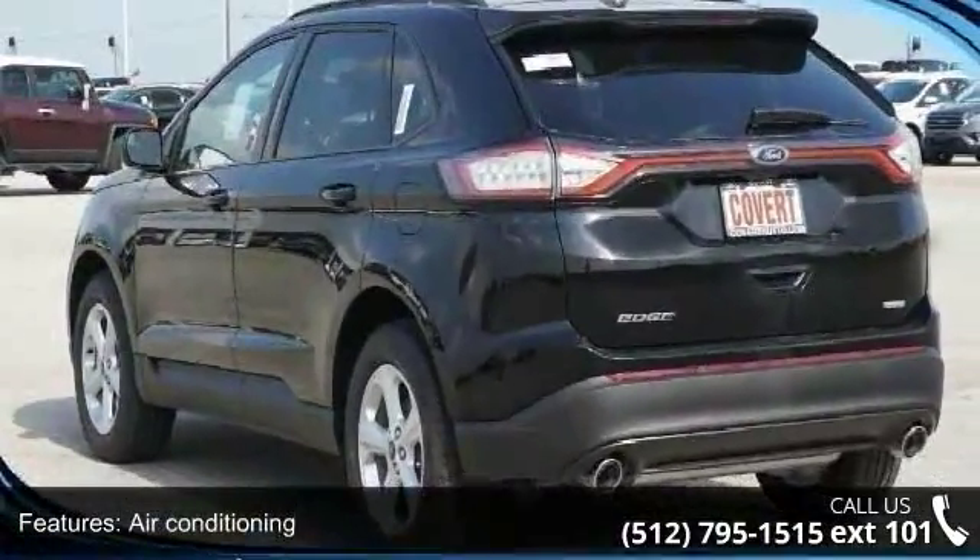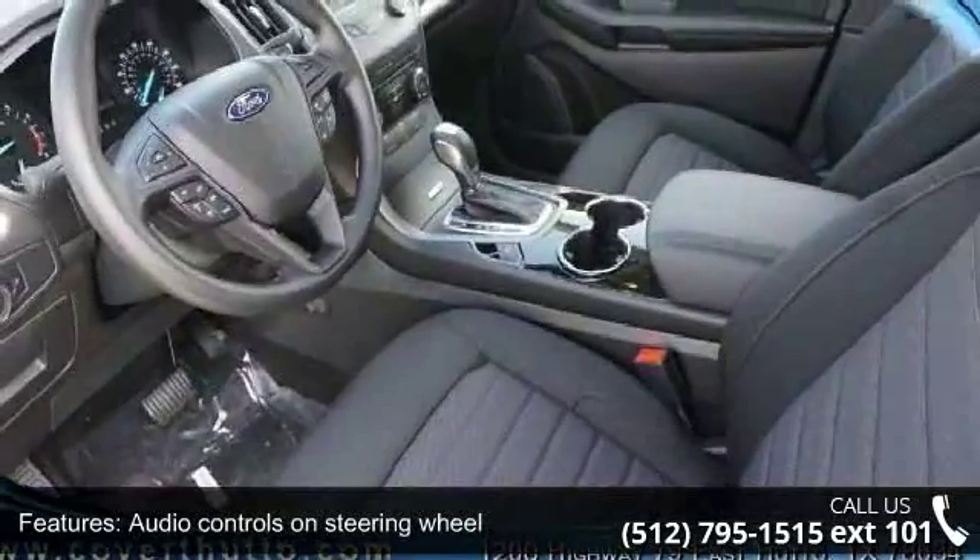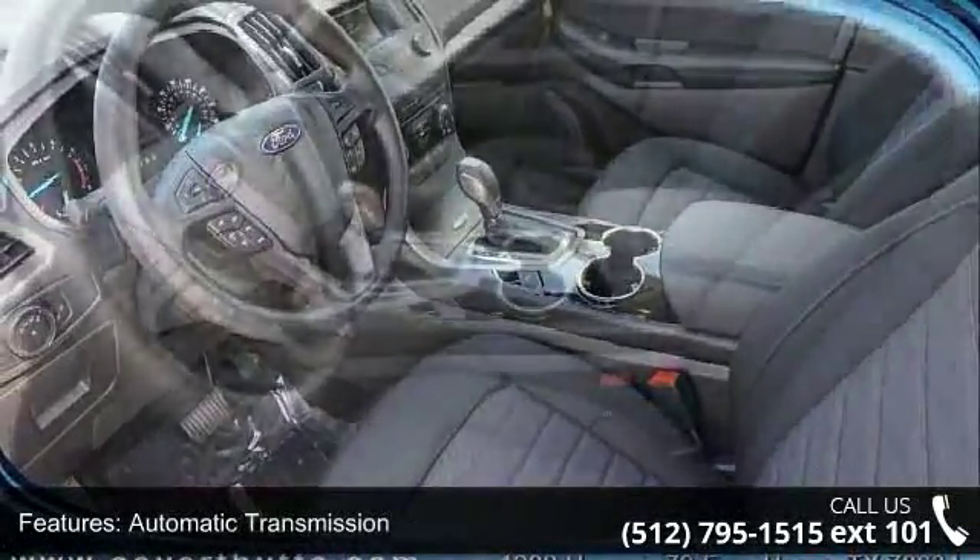Intercooled turbo and cruise control. Low mileage is an important factor in your purchase and this vehicle delivers a low odometer reading.